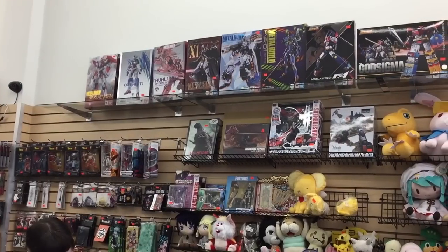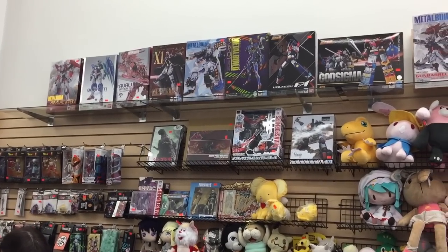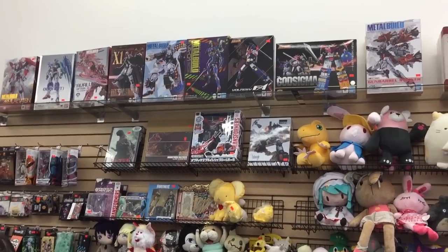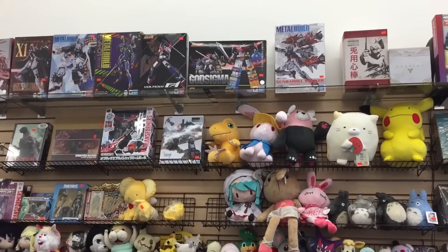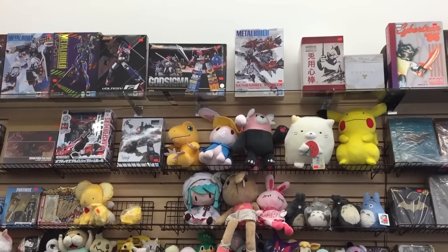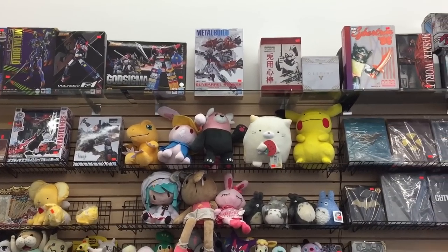In the parts of the store where they don't have glass display cases, they pretty much have a floor to ceiling stock of box toys, model kits, DVDs and Blu-rays, stuffed animals, and even miscellaneous clothing items like t-shirts and hoodies.